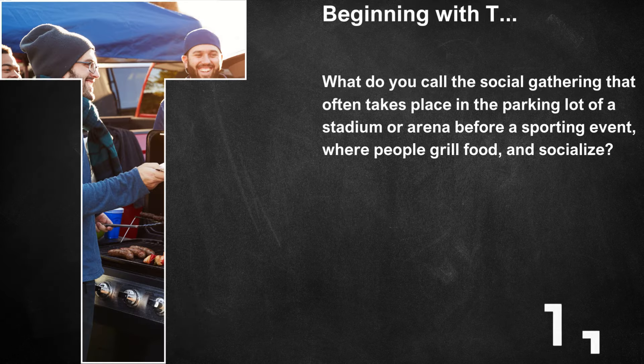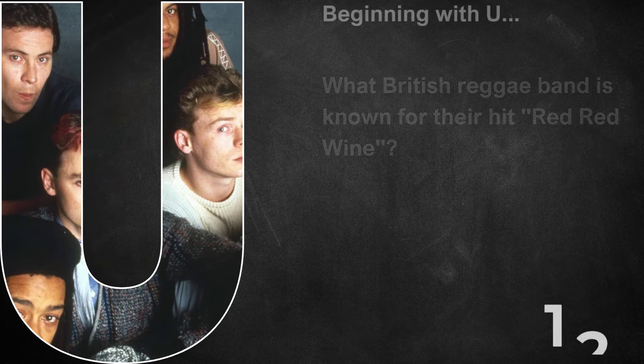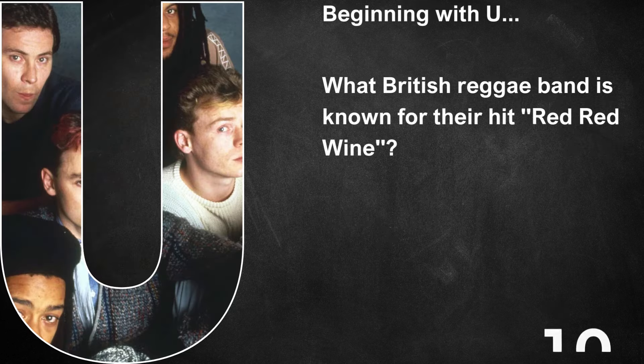Beginning with T, what do you call the social gathering that often takes place in the parking lot of a stadium or arena before a sporting event where people grill food and socialise? That's called tailgate. Beginning with U, what British reggae band is known for their hit Red Red Wine? That's UB40.